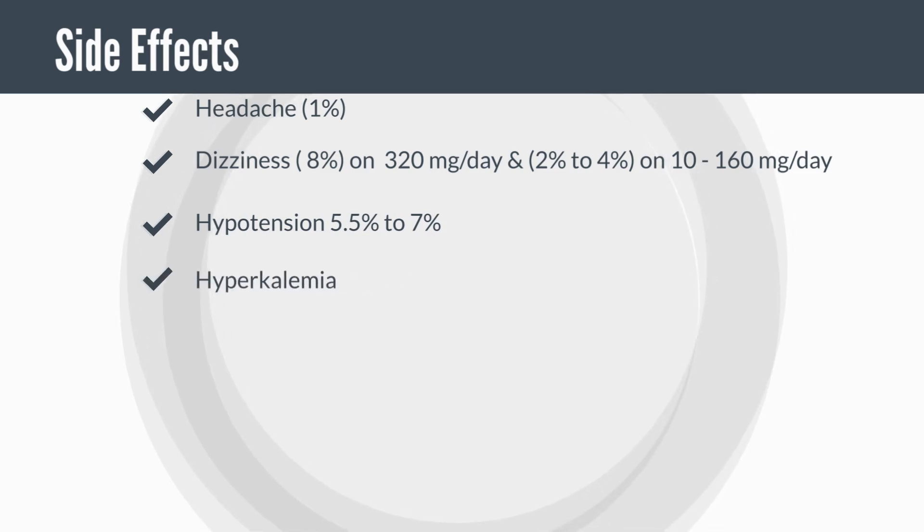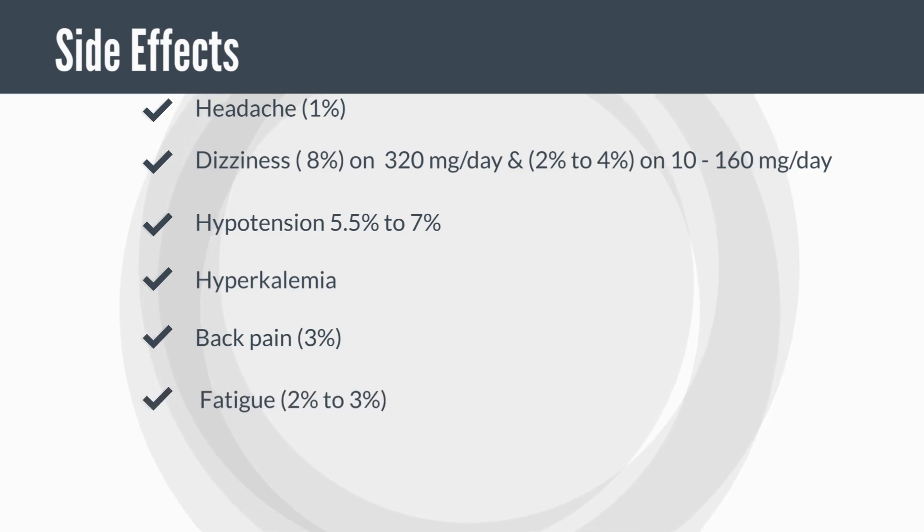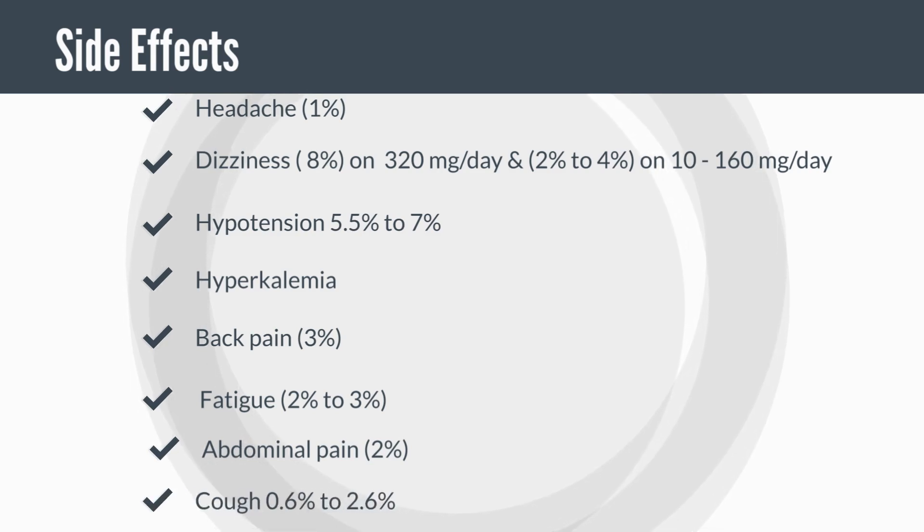Hyperkalemia, or an increase in potassium, is a known side effect of Valsartan. Back pain occurring in about 3% is also a known side effect. Fatigue occurring in about 2% to 3%, abdominal pain occurring in about 2%, and a cough — usually a dry cough — occurring in about 0.6% to 2.6% of the people that take Valsartan.